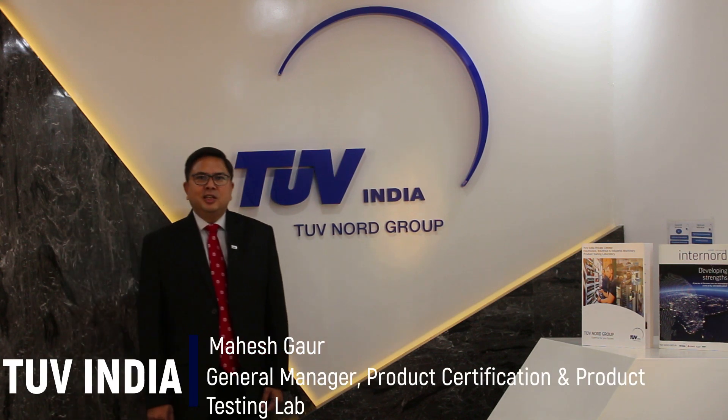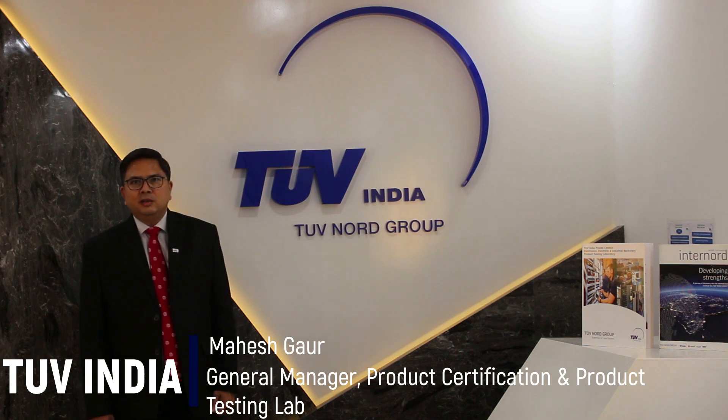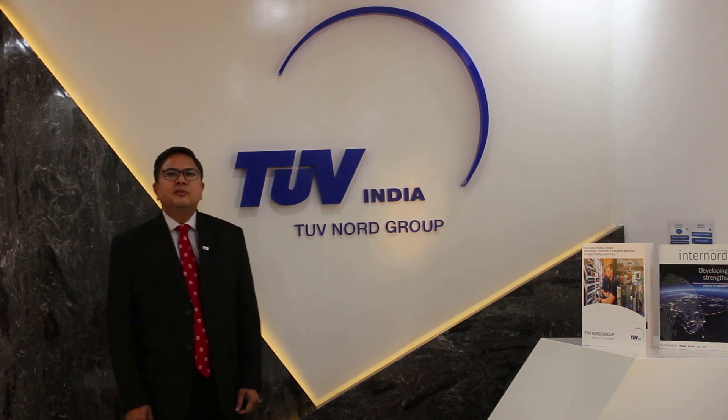Hello everyone, I'm Mahesh Gaur, General Manager, Product Certification and Product Testing Lab, TUV India, part of Tufnod Group. I hope you all are safe with your families.